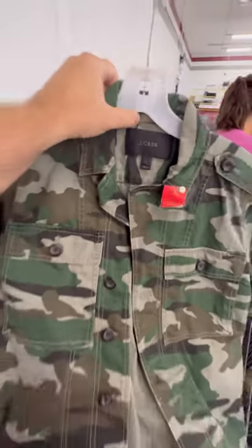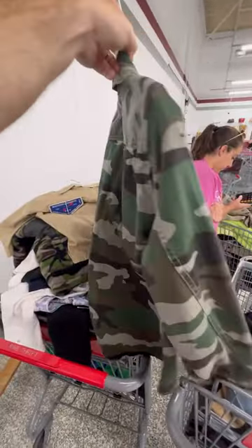We don't pick up J.Crew unless it's super unique and this camo pattern definitely was. I think this should sell on eBay for anywhere between $30 and $40.